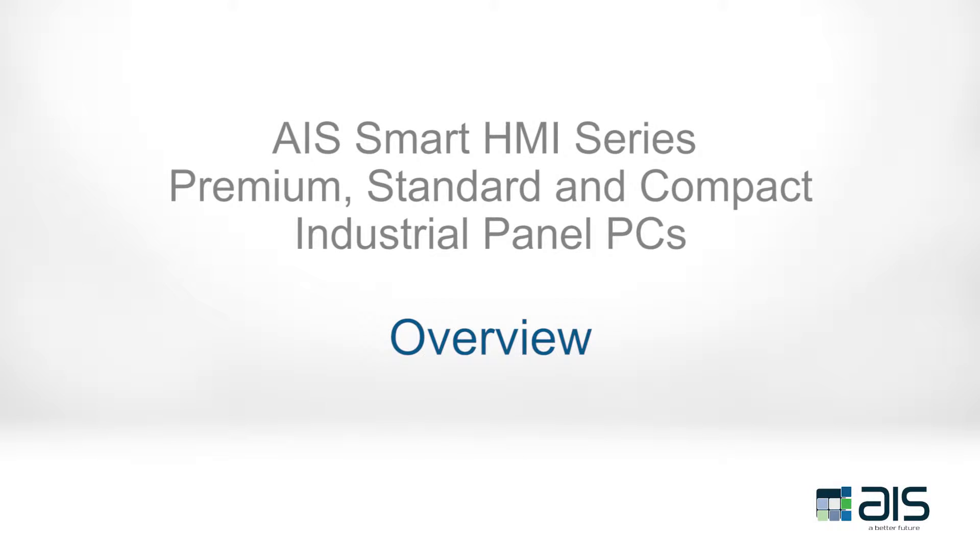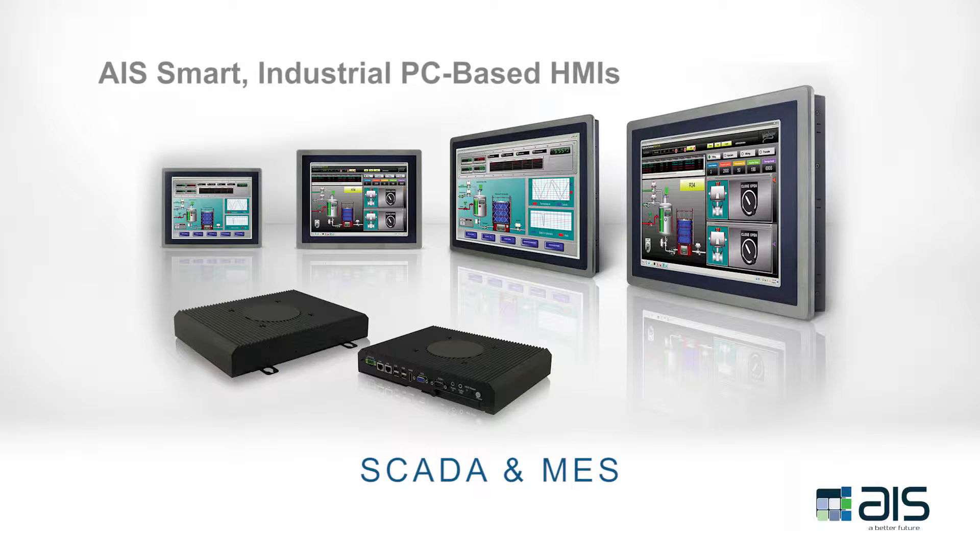AIS's next generation of smart industrial touch panels are engineered to solve complex manufacturing processes with demanding visualization and control tasks.